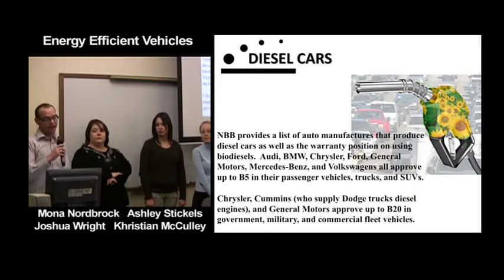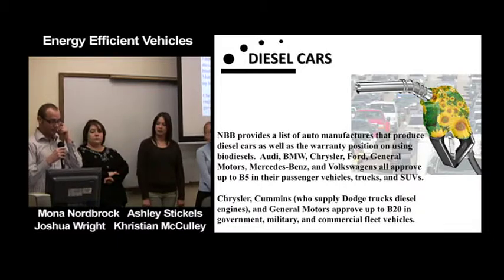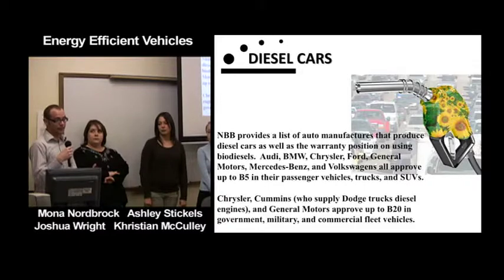The National Biodiesel Board provides a list of auto manufacturers and their warranty position on using biodiesels. Audi, BMW, Chrysler, Ford, General Motors, Mercedes-Benz, and Volkswagen all approve up to B5 in their passenger vehicles. You can use higher blends, but sometimes the engine components can degrade. Also, using B100 in colder weather can solidify more easily than petrol fuels because it's made of fatty oils.